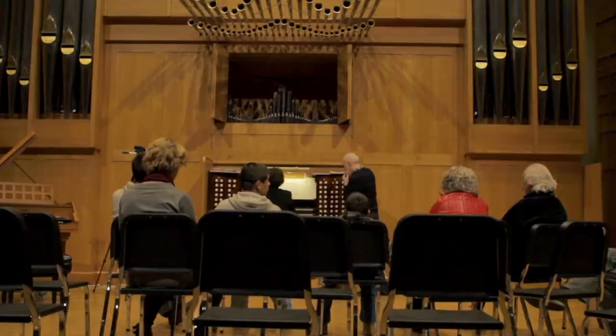Next door to Dirksen is Weedman Hall, which houses our Dean's office and the Marcusean Organ, which was the first of its kind on North American soil.